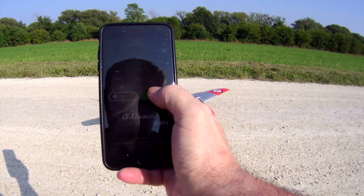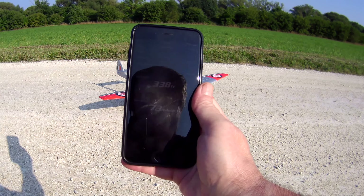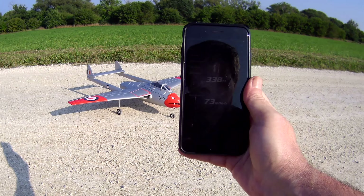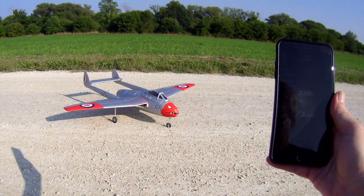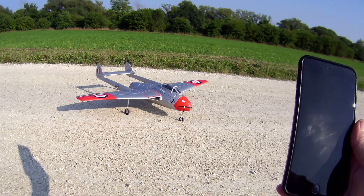73 miles an hour — sounds about right to me. 338 feet altitude. There you go: 73 miles an hour for the Durafly de Havilland DH-100. Nice!